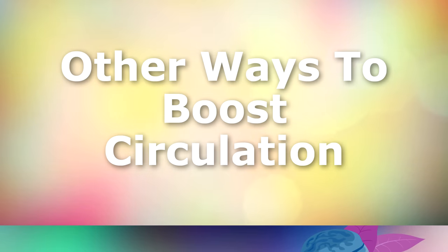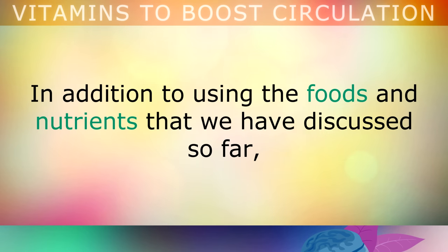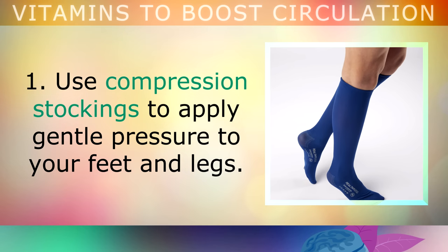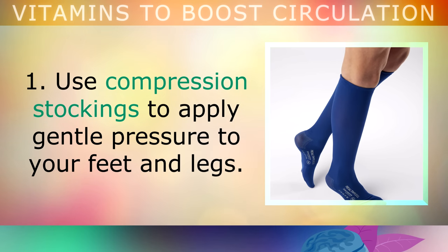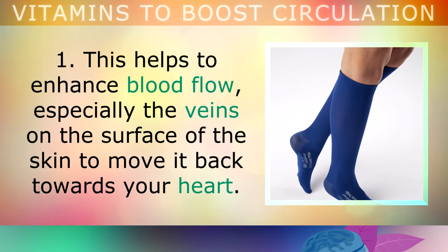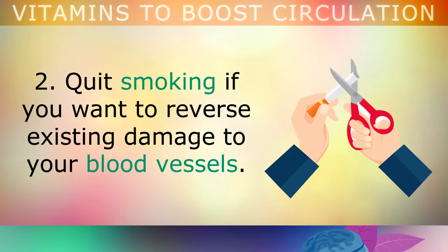Other ways to boost your circulation: in addition to using the foods and the nutrients that we've discussed in this video, there are also some other simple ways that you can boost your circulation. 1. Use compression stockings to apply gentle pressure to your feet and legs. This helps to enhance blood flow, especially the veins on the surface of the skin, to move the blood back towards the heart. 2. Quit smoking, if you want to reverse existing damage to your blood vessels. Cigarette smoke and vaping deplete your antioxidants, leaving your arteries and veins open to damage from free radicals.